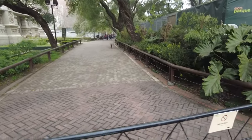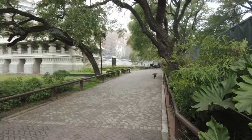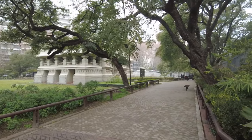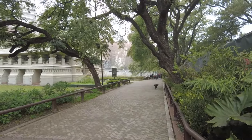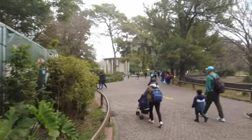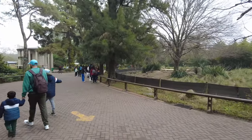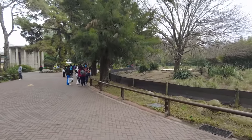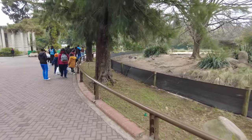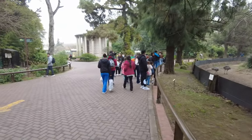This area looks blocked off - can't go past here. There's a very cool old building over there, and some sort of llama-type creatures over on the other side. Maybe we can walk around and see those. Oh, I think we're on the other side of that enclosure that we saw before with these big dinosaur birds and the llama-like creature.